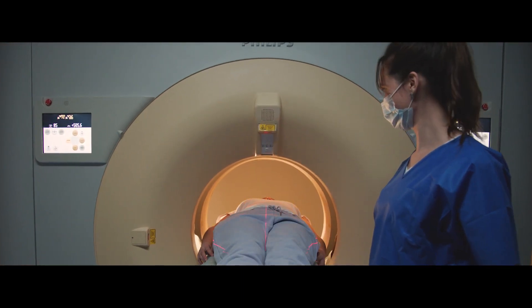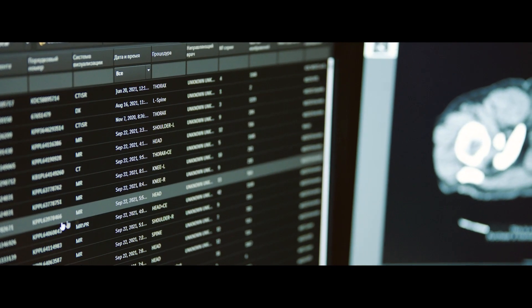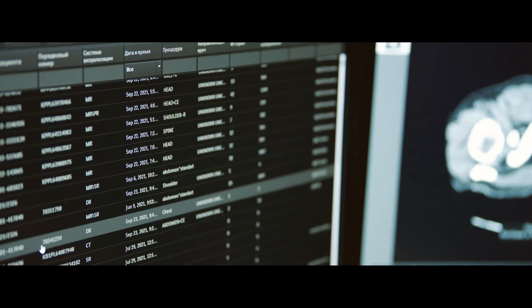We use Philips IntelliSpace Portal, an all-in-one network solution, which allows us to quickly obtain the information we need, process it and make an accurate diagnosis.